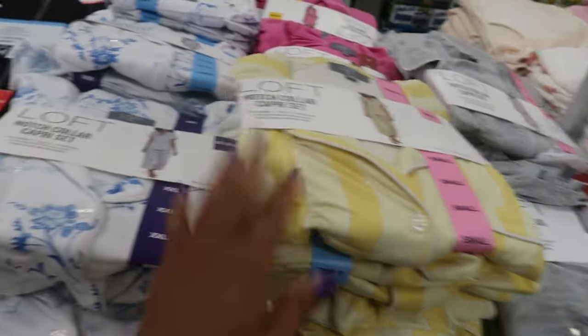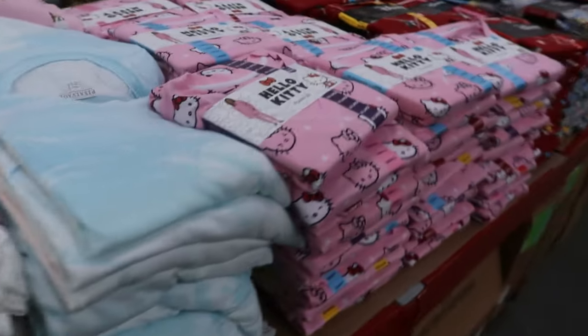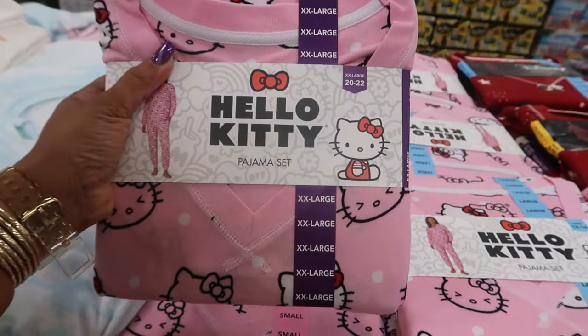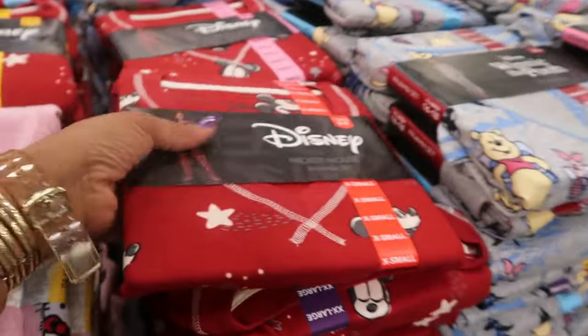The capri set comes in yellow and white stripes, blue and white floral, and gray. And what is this — a Hello Kitty pajama set! $16.98, and there's a 2X available.